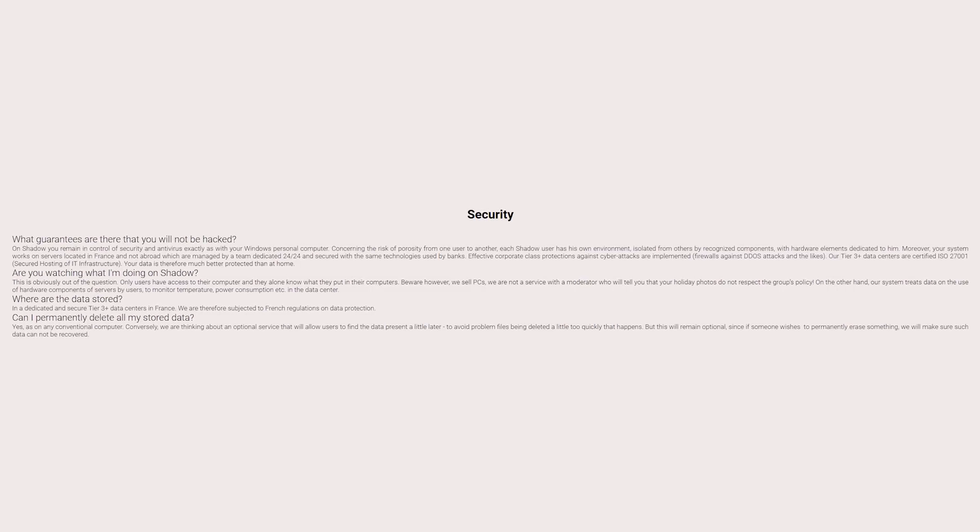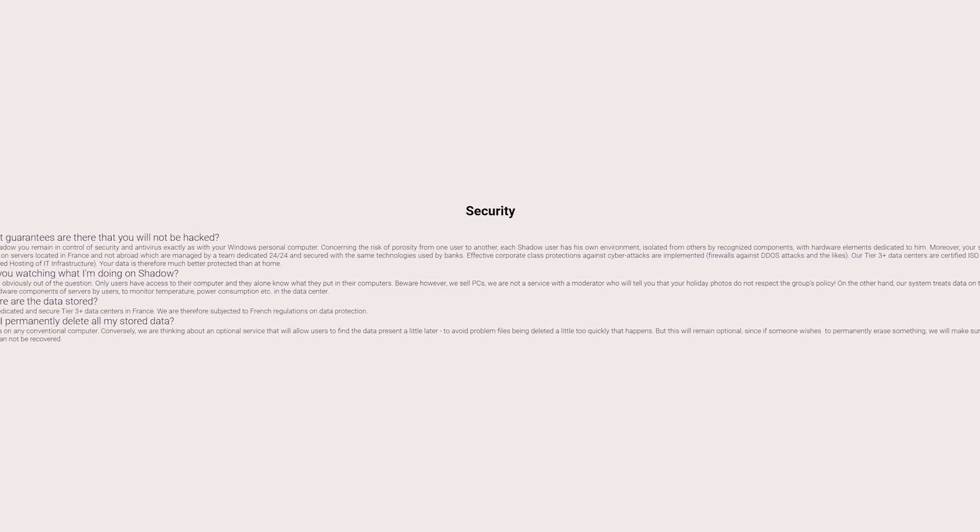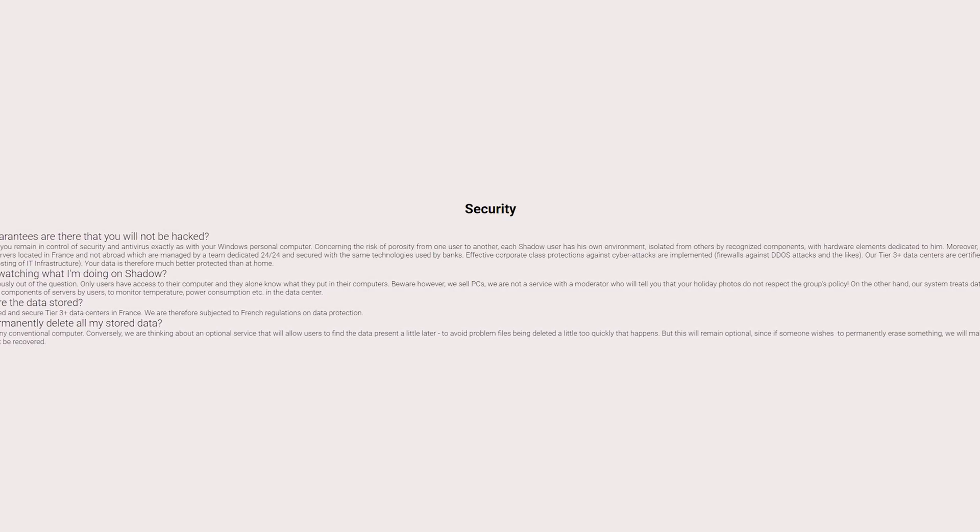Before wrapping up this video, I want to talk about a couple more features and issues that I have with this service. First up is security, and this is definitely something to take seriously with these kind of services. Shadow says on their website that your personal 256 gigabyte hard drive is secure and that they don't even have access to your data, but I would still personally only recommend logging into things that have two-factor authentication. I definitely wouldn't recommend logging into your banking websites or anything like that — not just on Shadow, but on any virtual machine that you're using in the cloud. I would also set up your gaming accounts like Steam and Battle.net to use two-factor authentication as well.